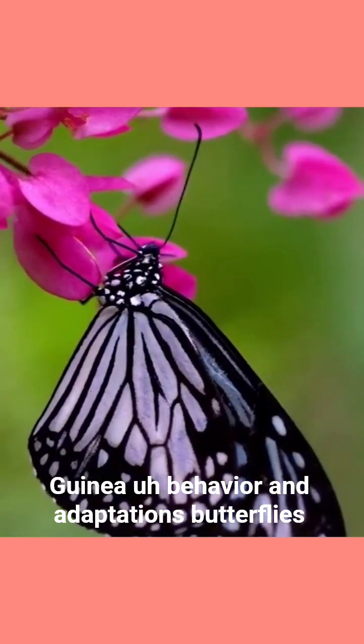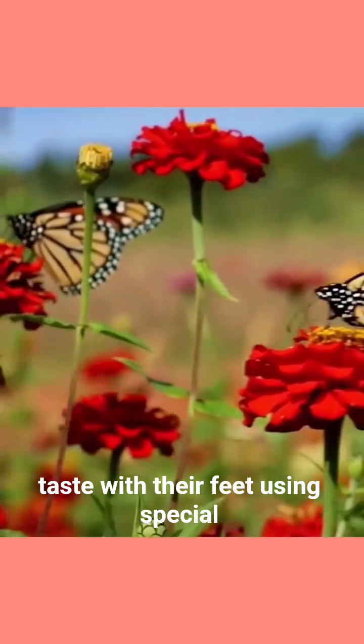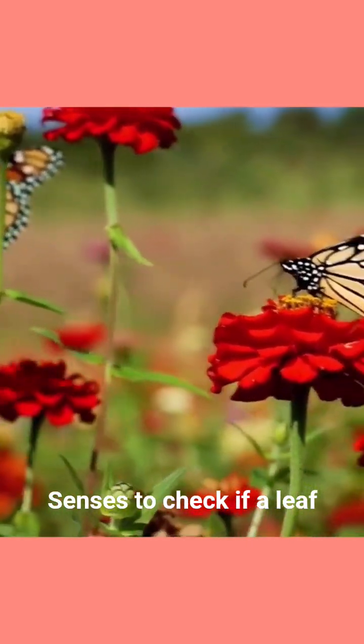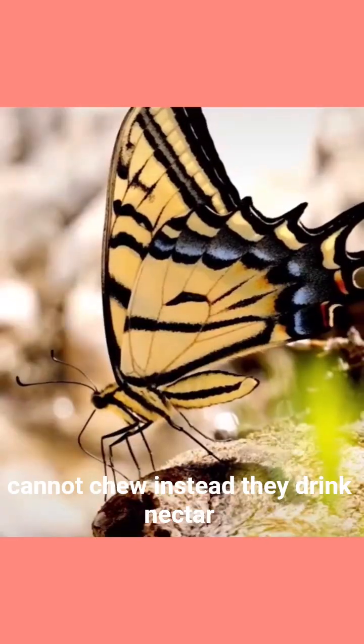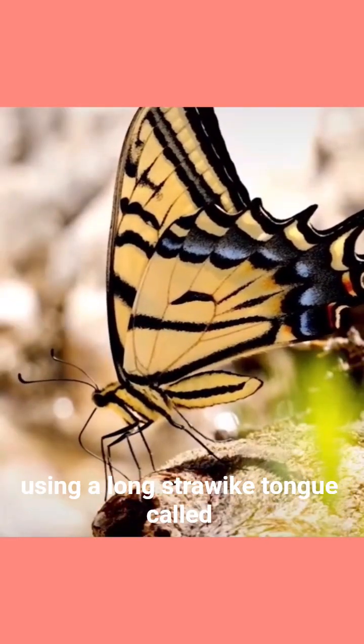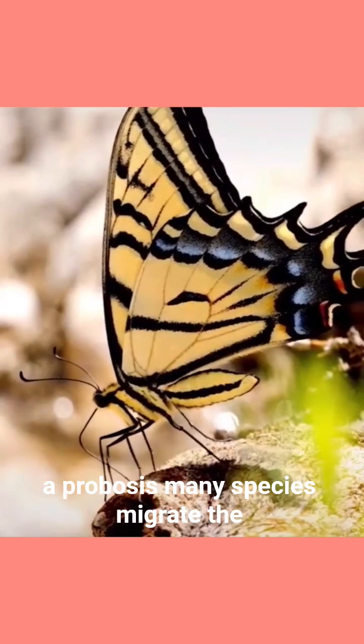Behaviour and adaptations. Butterflies taste with their feet, using special sensors to check if a leaf is good for laying eggs. They cannot chew. Instead, they drink nectar using a long, straw-like tongue called a proboscis.